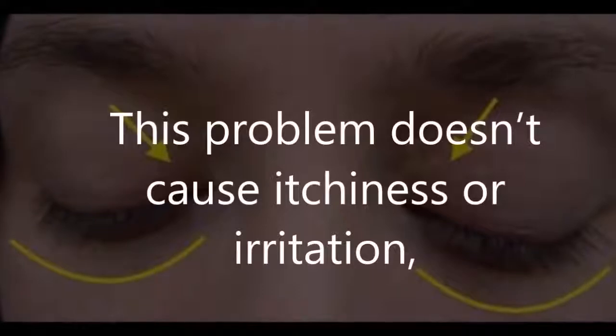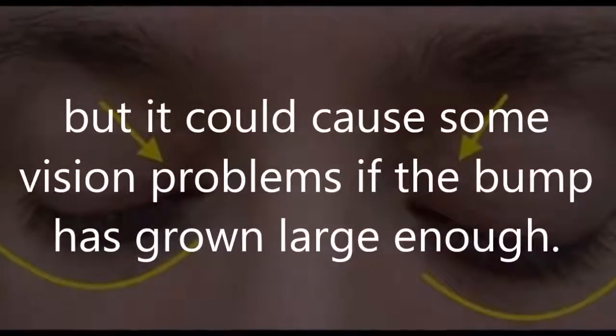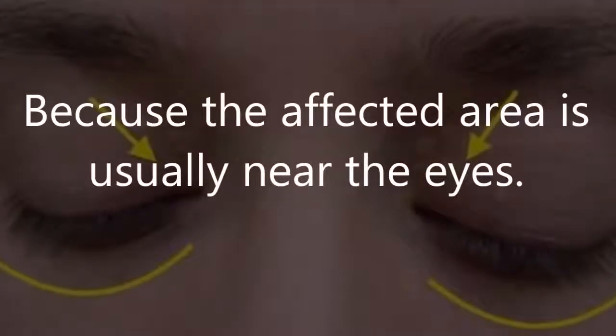This problem doesn't cause pain or irritation, but it could cause some vision problems if the bump has grown large enough, because the affected area is usually near the eyes.